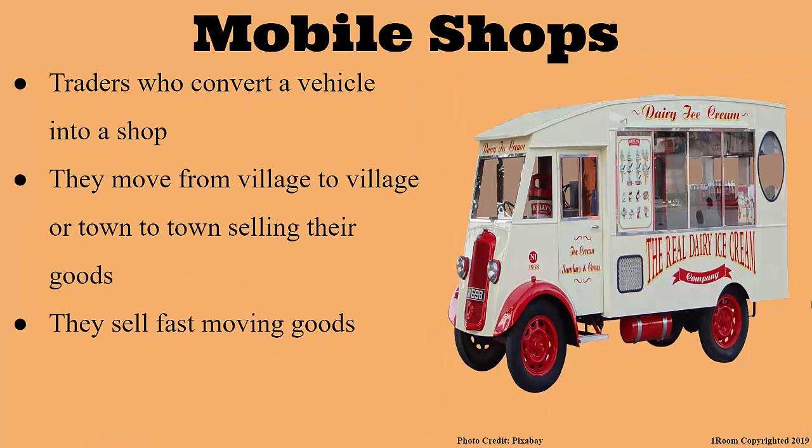Now let us wrap this discussion by talking about mobile shops. Mobile shops? Yes. In this case, a vehicle is converted into a shop from where customers can buy. The mobile trader moves from town to town or village to village with this vehicle. Now that you say it, I have seen them before. They too sell fast moving goods such as airtime, cakes, medicine, and so on.